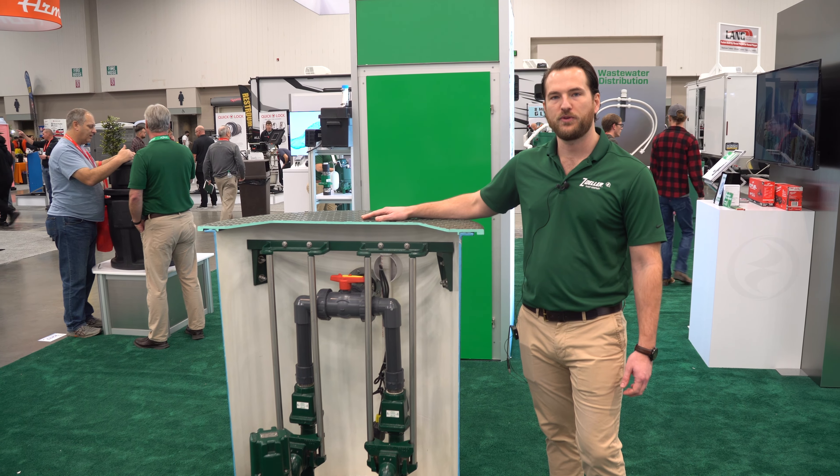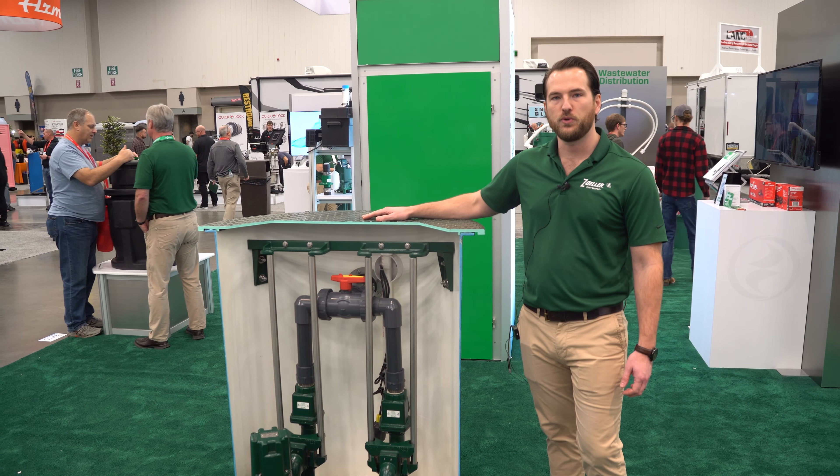Hello everyone, this is Michael Kelly in booth 2217 for Zoller Pump Company here at the WET Show, displaying our QLS systems. These are pre-packaged systems that can be shipped to your job site ready to drop in your hole, plumb up, and wire together — and they're ready to go.